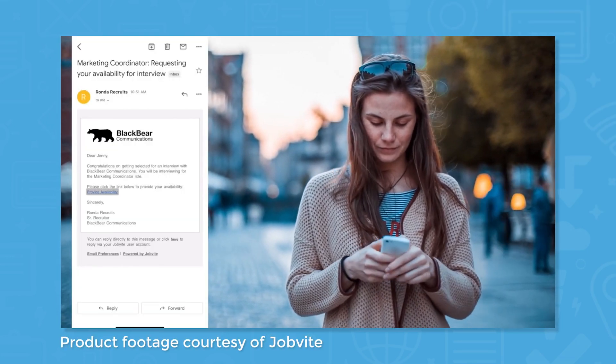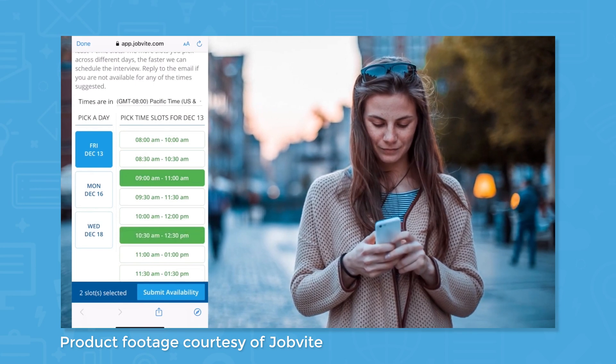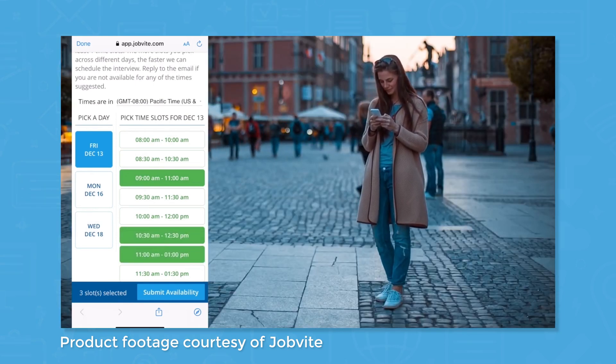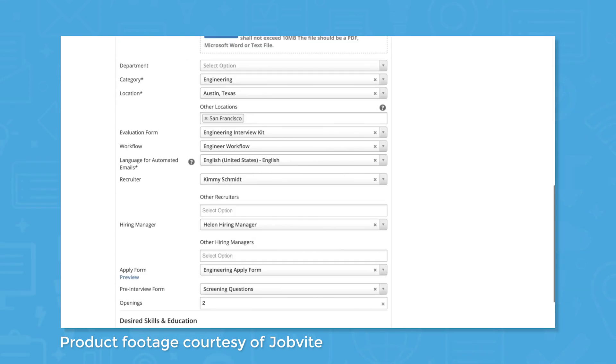Jobvite is a talent acquisition software suite that offers a number of different modules to help hiring managers and recruiters attract, hire, and onboard talent. Some of the modules included in the talent acquisition suite include a careers builder website, an application portal, requisition management, talent management, onboarding, and more.